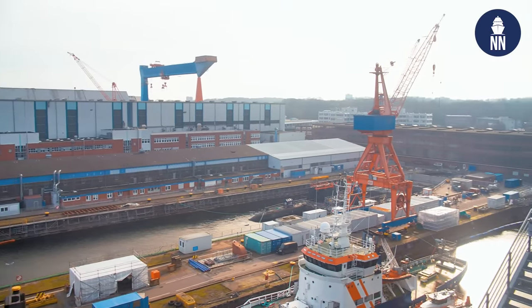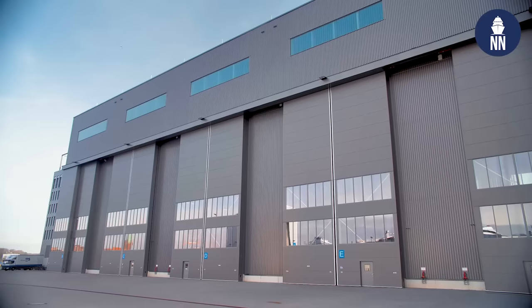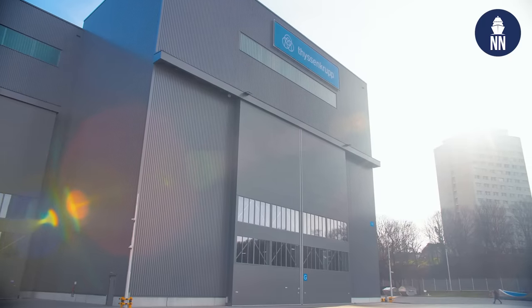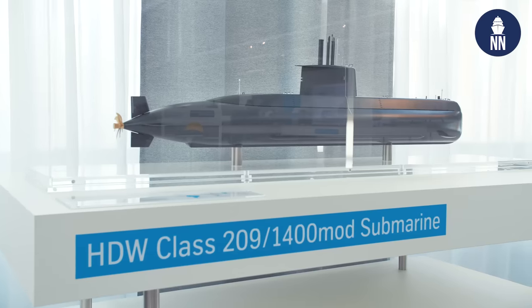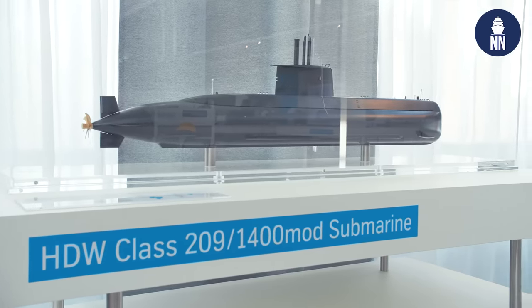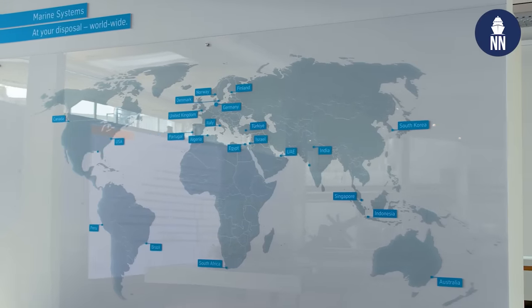We are actually standing here on the terrace of our new shipbuilding hall, where we're going to show you later the production facilities that we have built up. And this is a historical site because it's been producing submarines since the late 1800s, is that right? Yes, we have been building here under different brand names for over 180 years. All in all, since the Second World War we have produced and delivered 170 submarines to customers all over the world.